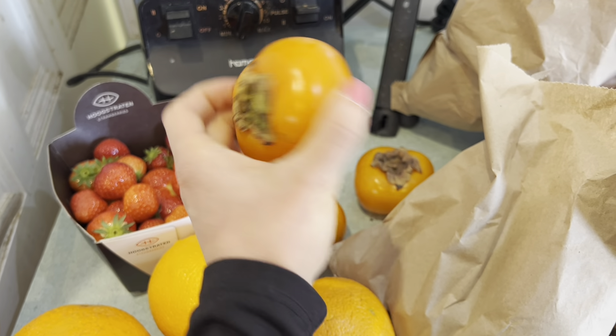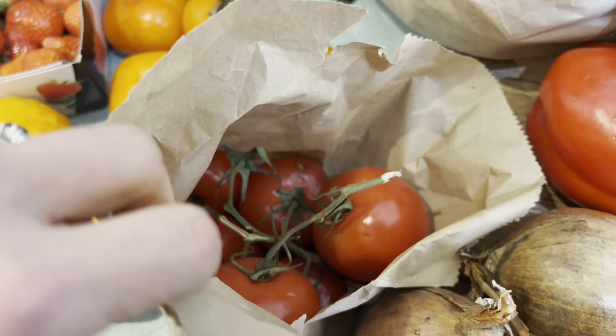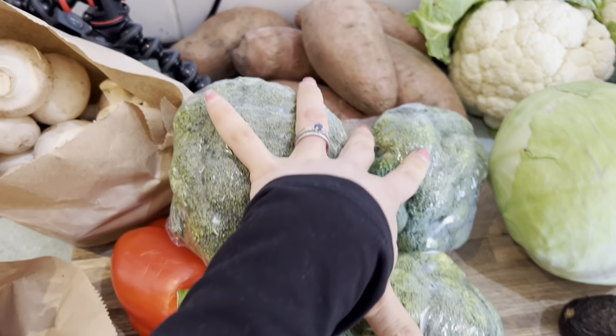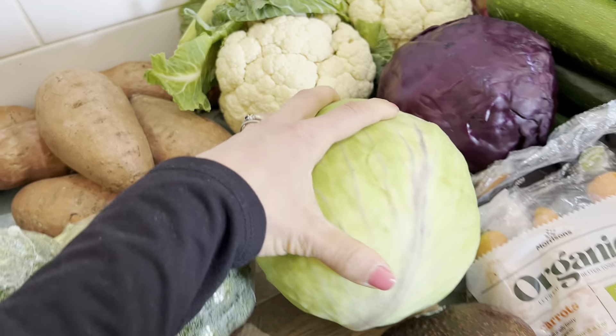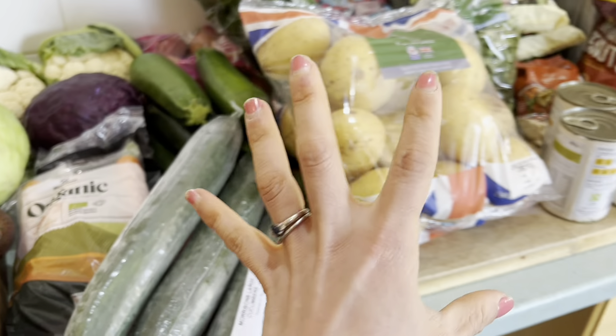I'm going to have that for lunch with some other stuff. We've got loads of mushrooms, some tomatoes, five onions, a pepper, three broccolis, some sweet potatoes, two cauliflowers, and a big fat cabbage. That's everything from the farm shop. The other stuff is all from Morrison's.